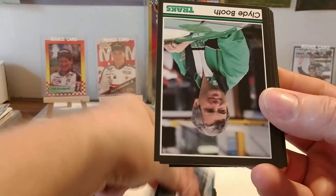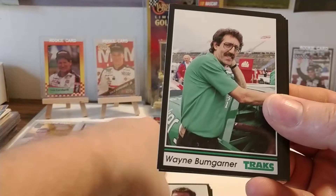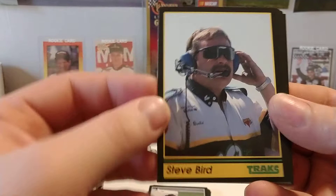So we have Linda Petty — wife of Richard, mother of Kyle Petty. Clyde Booth, who worked on Kenny Bernstein's team. Scott Houston, son of Tommy Houston. Wayne Bumgarner, another member of King Motorsports of Kenny Bernstein. Scott Klucca. Steve Bird, who was Kenny Wallace's Bush Series crew chief at the time — Birdie worked for several Bush Series teams over the years.